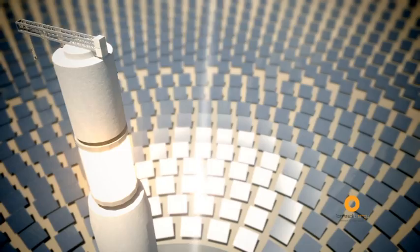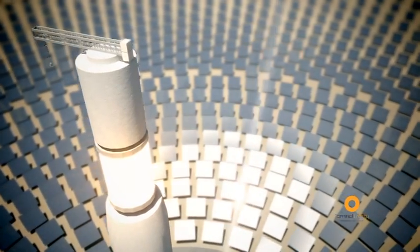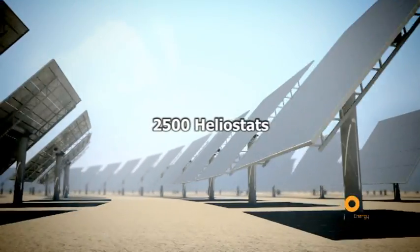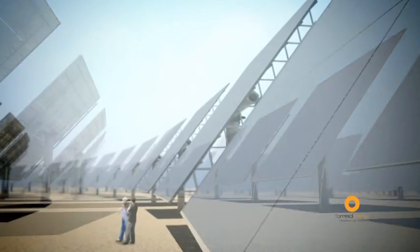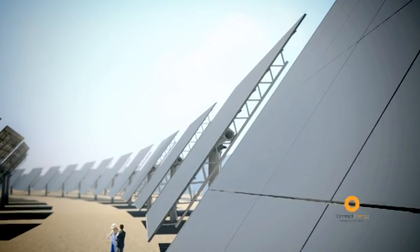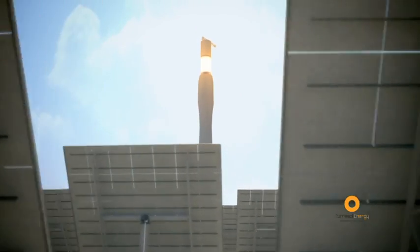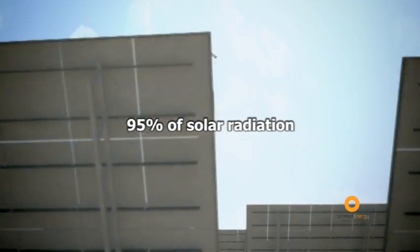The Hemosolar Concentrating Solar Power Plant consists of a field of over 2,500 heliostats situated around a tower. The heliostats concentrate the sun's rays onto the top of the tower, where there is a receiver which is capable of absorbing up to 95% of solar radiation.